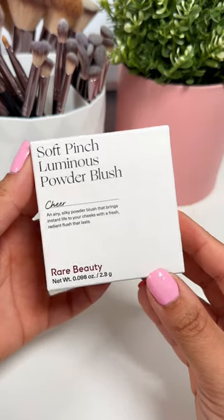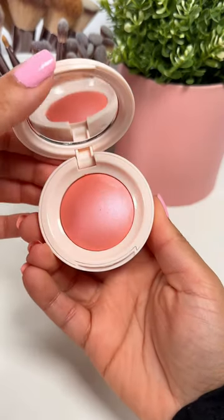I got the Rare Beauty blush in the color Cheer, which is Selena's shade. I thought it looked so pretty on her, so I wanted to try it. Stay tuned for part two!